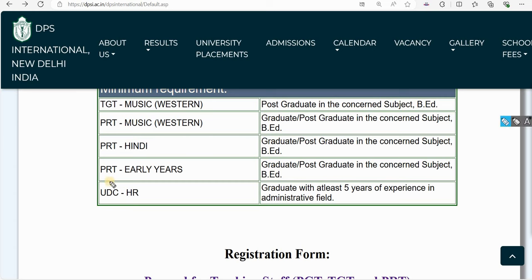PRT Early Years means any graduate or post-graduate with B.Ed can apply. PRT Early Years covers nursery, junior, senior, and classes 1 through 5. In nursery, junior, and senior classes, there is no restriction on subject — any graduate or post-graduate can apply for Early Years.